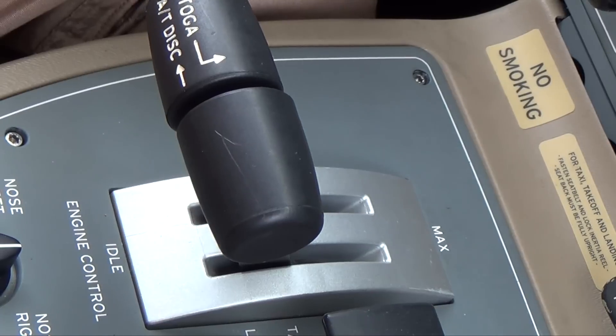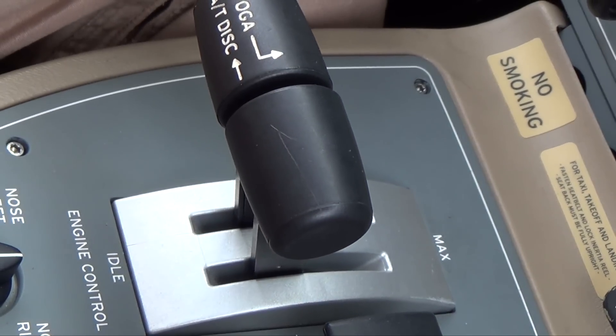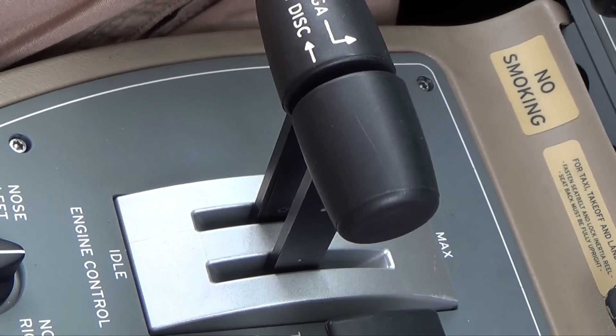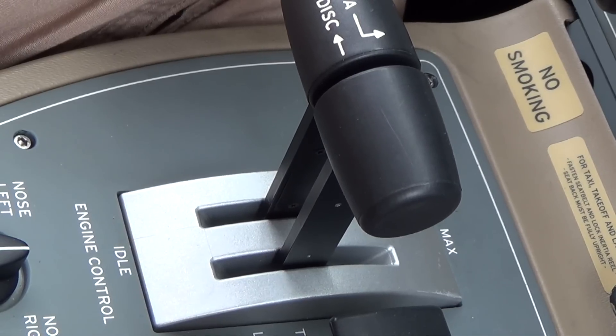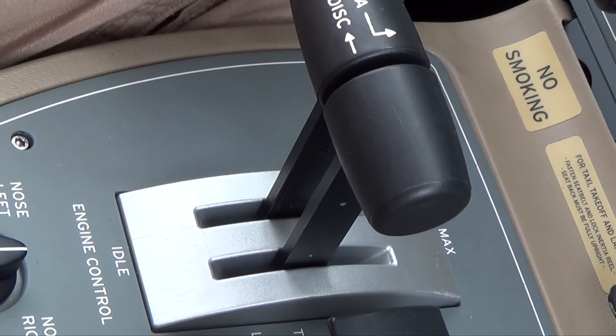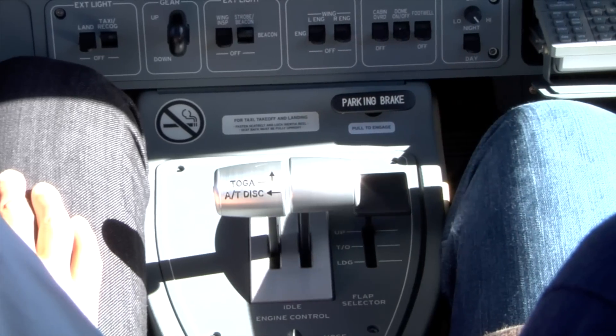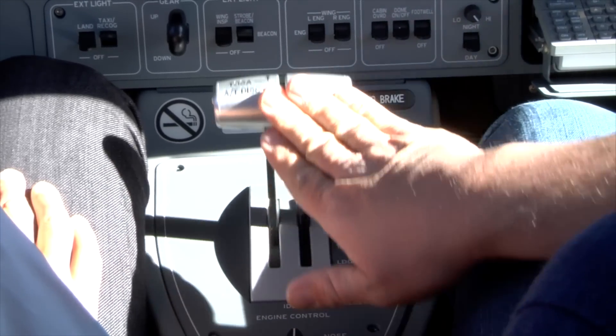The autothrottle on the 737 and the 757 is an integral part of the whole flight management system. The autothrottle enables you to put vertical profiles in there, so the aeroplane will fly LNAV — a lateral route — but will also be able to descend, do step-down things, and will keep its speed, so you won't have to be jockeying the thrust levers.